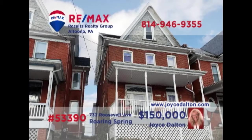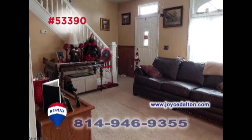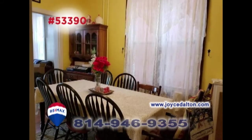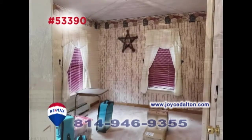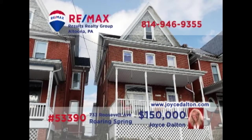RE-MAX Hall of Fame Realtor Joyce Dalton presents this Roaring Spring home within walking distance of the Spring Dam. You're sure to love the sunny charm of this living room. Create and enjoy your favorite meals in the updated kitchen, or perhaps gather in the formal dining room. Other features include attic storage, a detached one-car garage, and three restful bedrooms. Contact Joyce or head to JoyceDalton.com to schedule a personal tour.